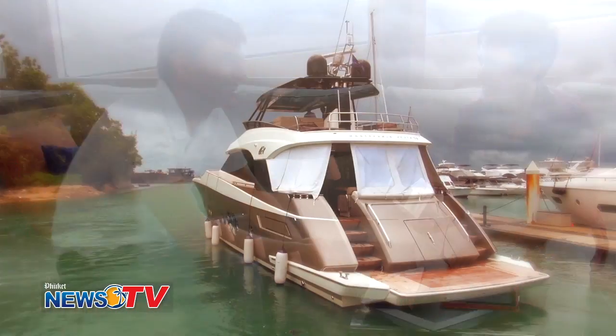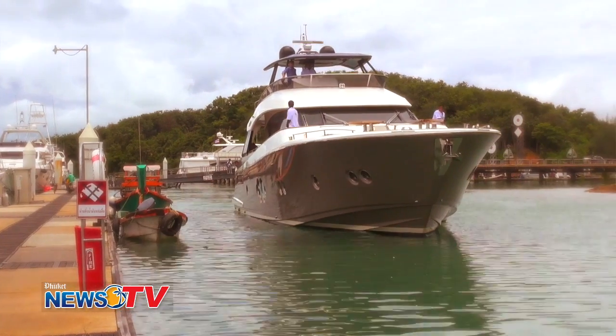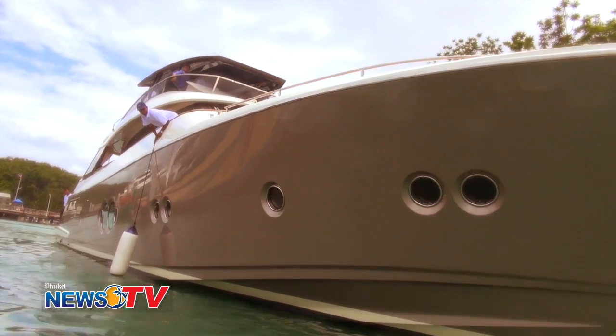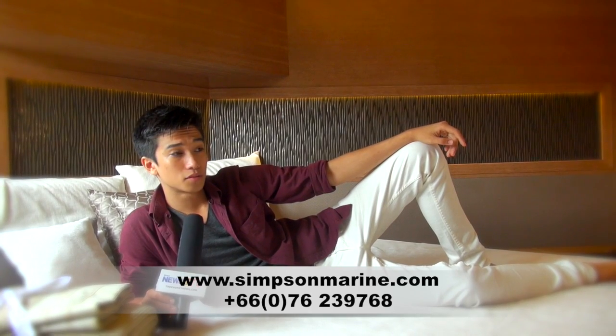All right, well then, let's enjoy the boat and let's go. I hope you enjoyed my yacht. Maybe you'd like to get one yourself — make sure you contact Simpson Marine. In the meantime, we're probably going to head off to Bali, or Fiji, or even Acapulco in the Monte Carlo 76. Thank you for watching Phuket News TV.